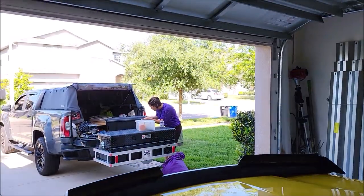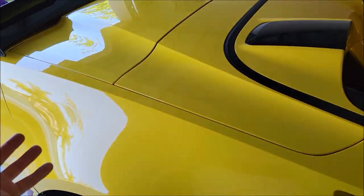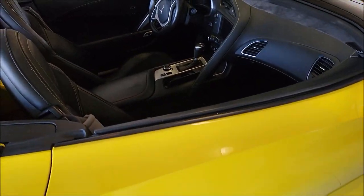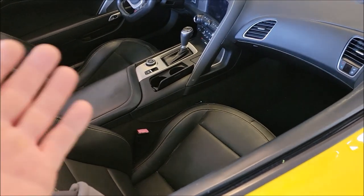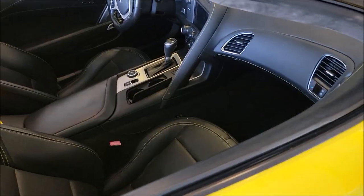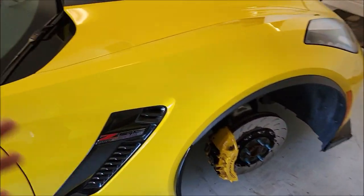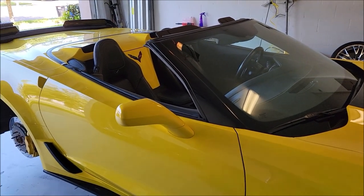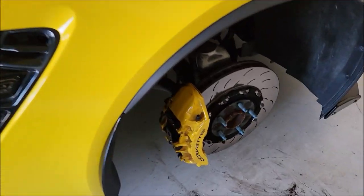I'm going to have Tony vacuum out this interior and give it a good wipe down with a little bit of protection. Generally when I do paint correction and coating jobs I sell the outside as a package and the interior is a different package. I'll add value however I can - vacuum the interior, wipe it down, hit the door jams, so when the customer gets his beautiful exterior back he also gets to sit into a car that looks the part.